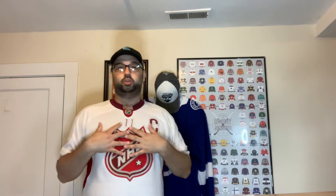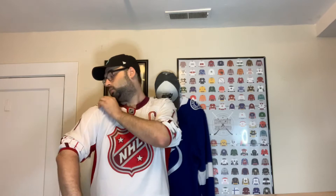We'll start with the jersey I'm wearing, which is the NHL All-Star jersey from 2012. It has Daniel Alfredsson on the back. I've always wanted one of these, so I picked one up. Since it's technically not for a particular team but for the Eastern Conference, I thought I'd wear it today.